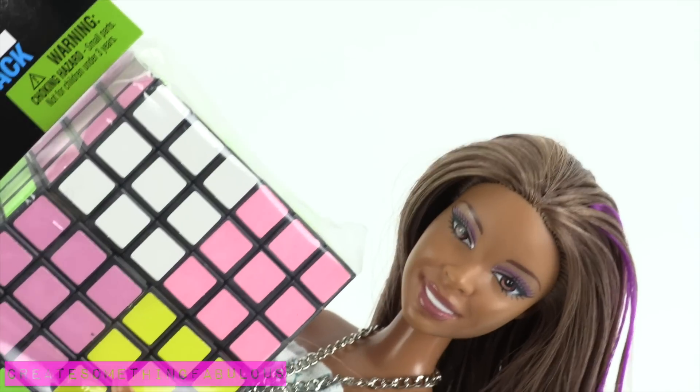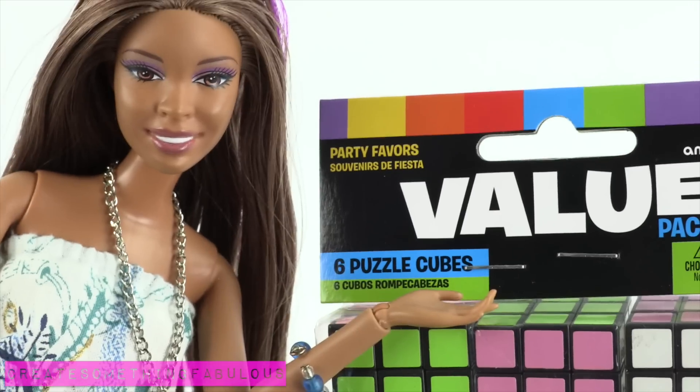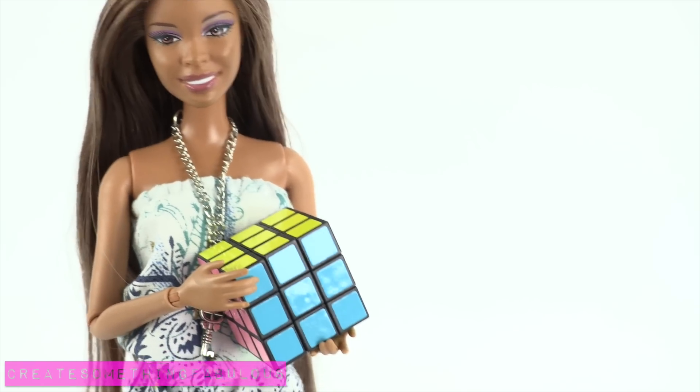Like Rubik's Cubes! Well, they're not officially Rubik's Cubes — they're puzzle cubes. But they look pretty much the same thing, so let's go with it. I think they are a good size for an 18 inch doll.